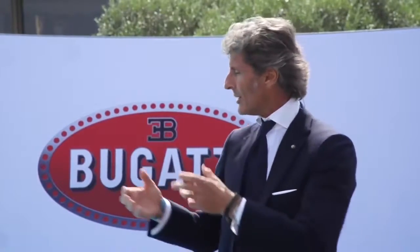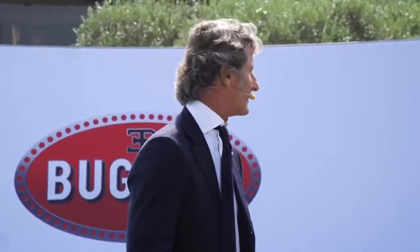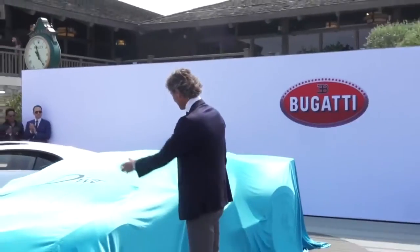And therefore, for us, the pick was very easy in the combination. So, here it is — the Bugatti Divo. And for the unveiling, a call on stage: Stefan Elrott, who is our Vice President for R&D, and Achim Anscheid, who is our Director of Design. Gentlemen, the Bugatti Divo.